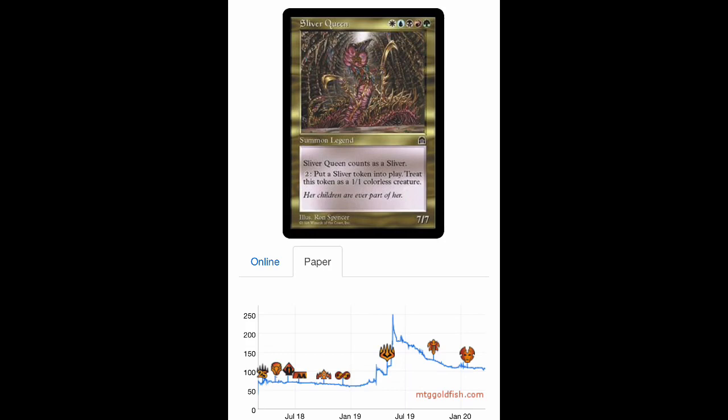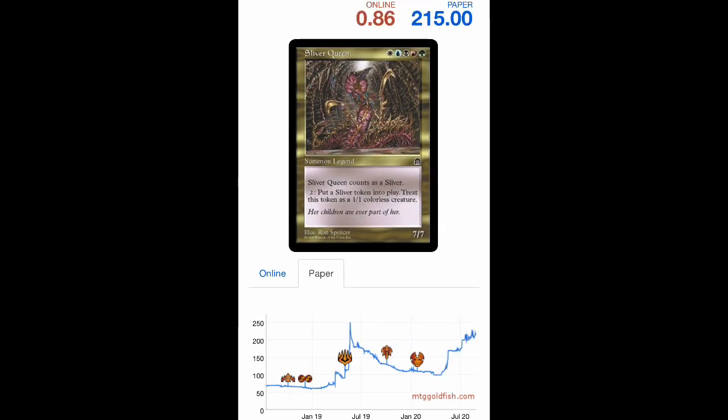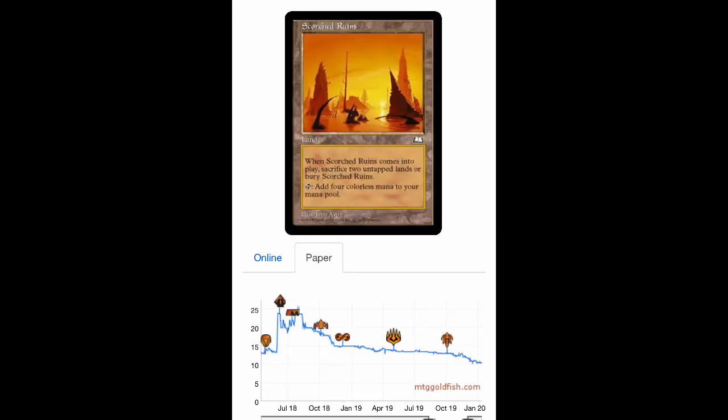The next month it dipped a little — you could have got them for $100 at the absolute low. But then after this long retracement, price memory kicks in and Sliver Queen doubled in price in a matter of months. Is it going to go back to $250? Yes, I really think it will. I think Sliver Queen is a $500 card eventually — it's iconic, awesome, goes in every Sliver deck.